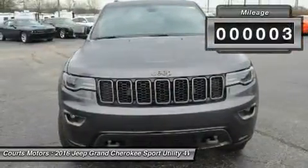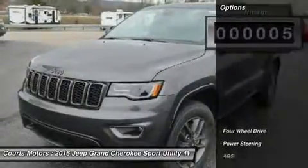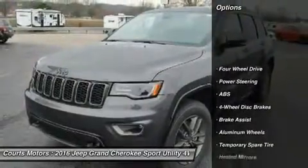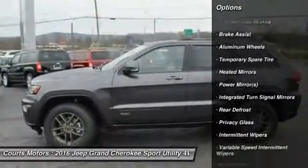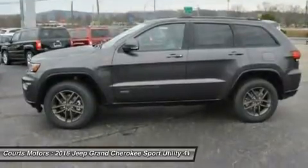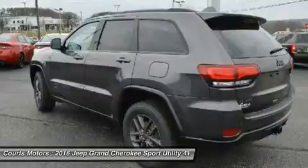Every Grand Cherokee features premium styling treatments including a new modern front grille and fascia treatments, daytime running headlamps, projector fog lamps, and capless fuel filler. The rear offers large taillamps with signature LED lighting and a large rear aerodynamic spoiler with a sculpted tailgate.